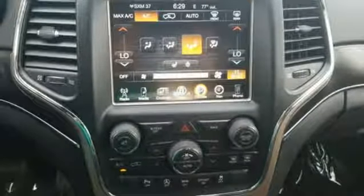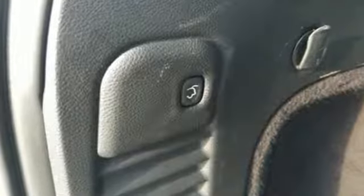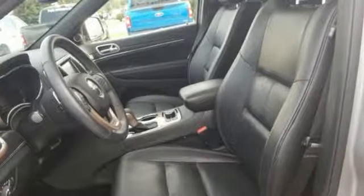The Car Connection highlights the eight-speed automatic transmission that boosts mileage in all power trains. Experience the Jeep life. The time is now. See it for yourself today.